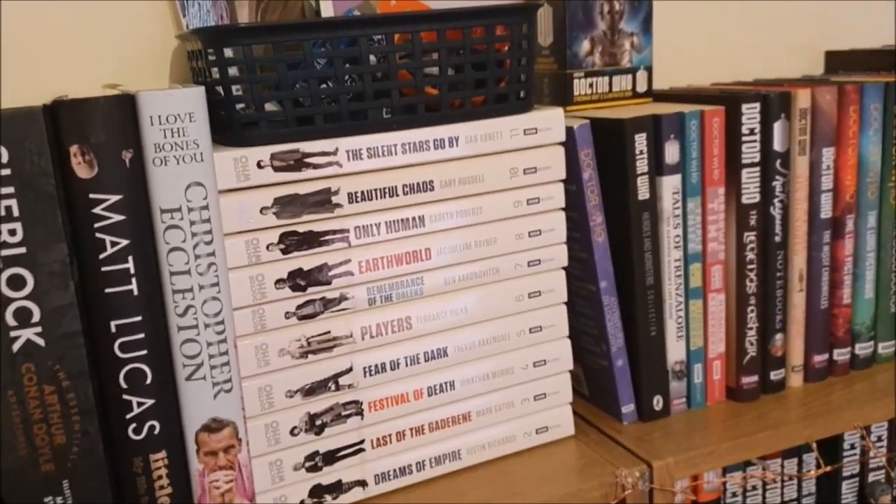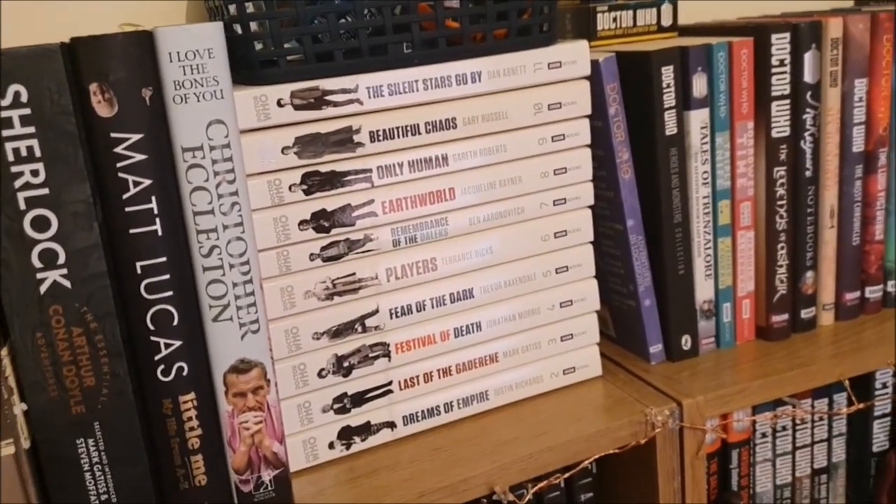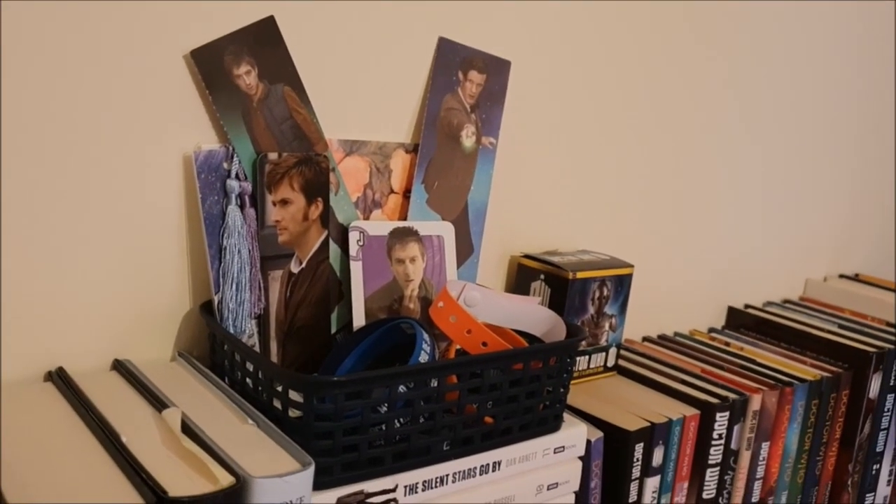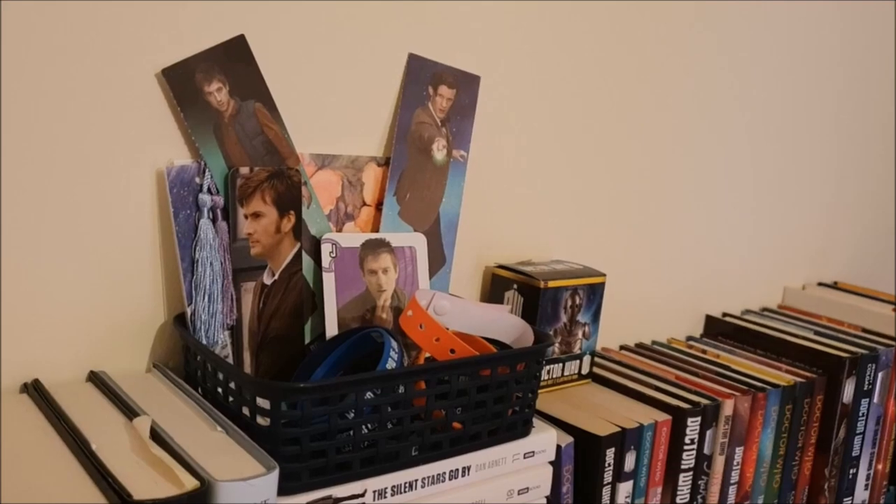Then I also have ten of the 50th Anniversary Special Edition novels and on top of them is a basket full of bookmarks and various wristbands I've collected from Doctor Who events.